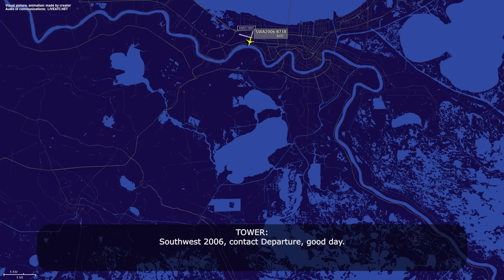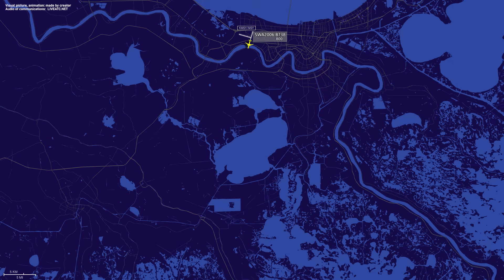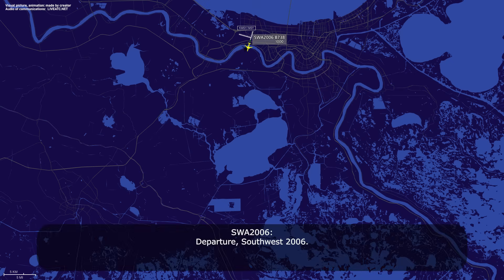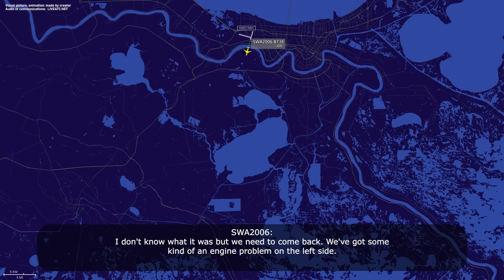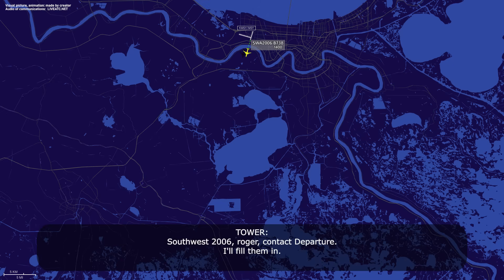Southwest 2006, contact departure. Southwest 2006, G'day. Departure Southwest 2006. Charles, 2006, you saw a flame at your left side. Did you have a bird strike? I don't know what it was, but we need to come back. We've got some kind of an engine problem on the left side. Southwest 2006, roger, contact departure. I'll fill them in. Thank you.